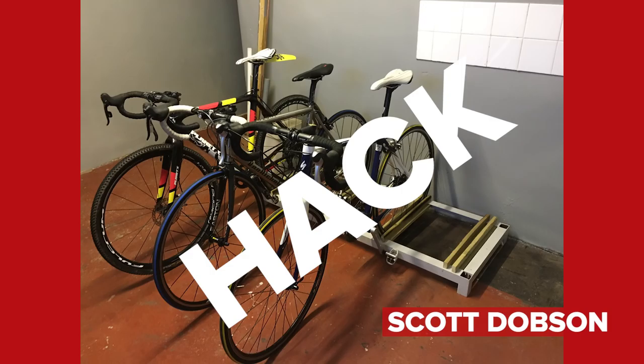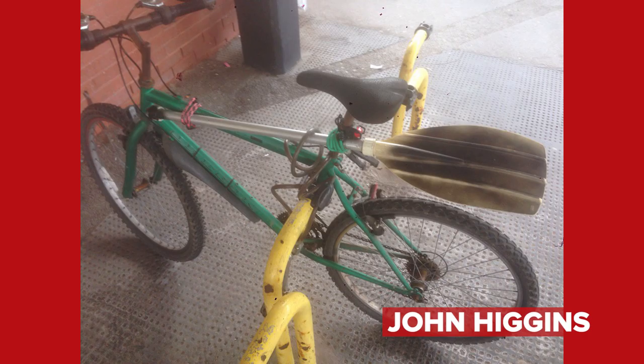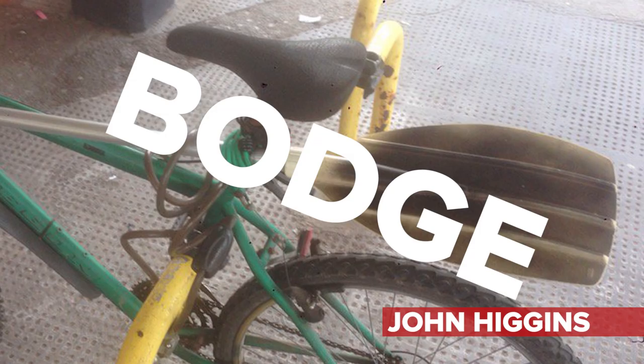This is from John Higgins on Twitter — GCNHackBodge, how about this paddle mudguard combo? It looks like it's been tied together with bits of flotsam and jetsam he found on a local beach. It all looks like it's about 40 years old. That's definitely a bodge, and I doubt very much it works. Full marks for effort though. Keep those hacks and bodges coming using hashtag GCNHack.